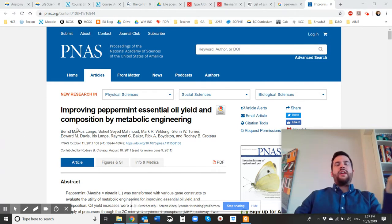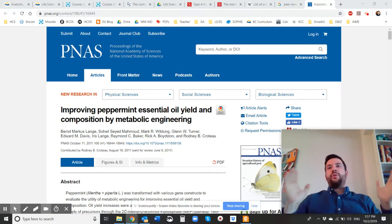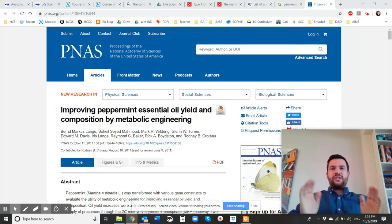We are looking right now at an academic journal called 'Improving Peppermint Essential Oil Yield in Composition by Metabolic Engineering.' Right now there is a huge push for non-GMO products. If you go to Costco, Superstore, or Choices, wherever it might be, it's a very hot topic — you will see stuff labeled non-GMO.